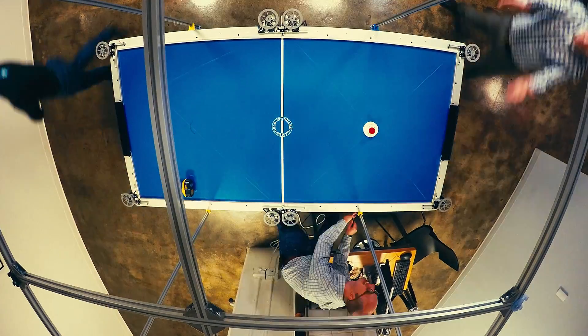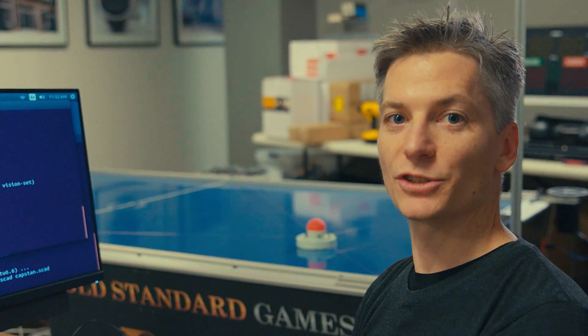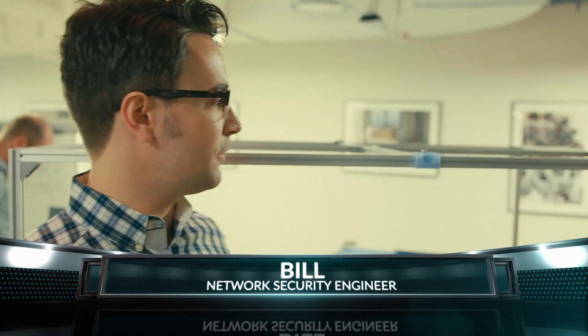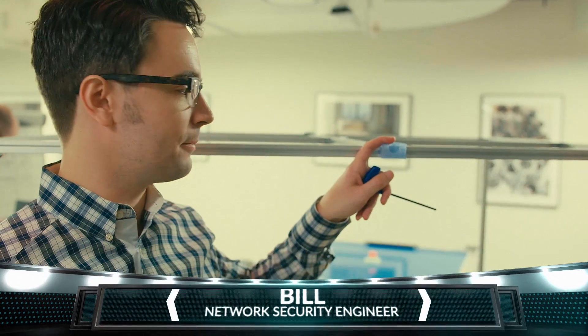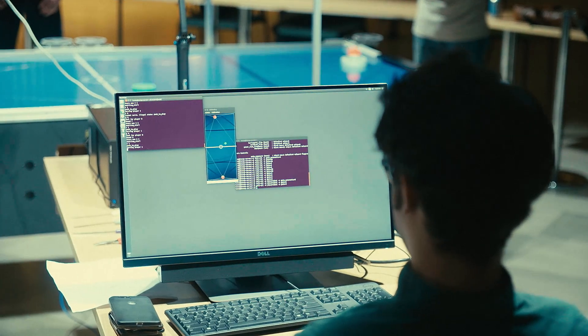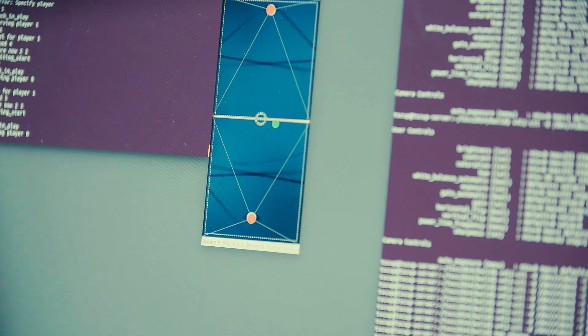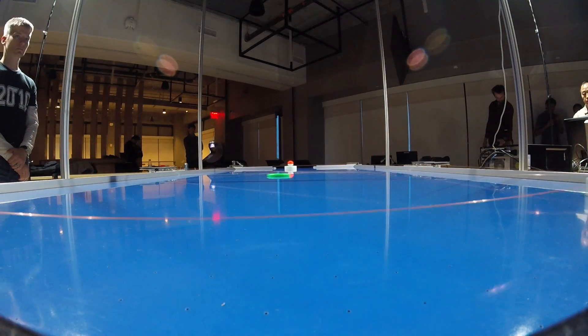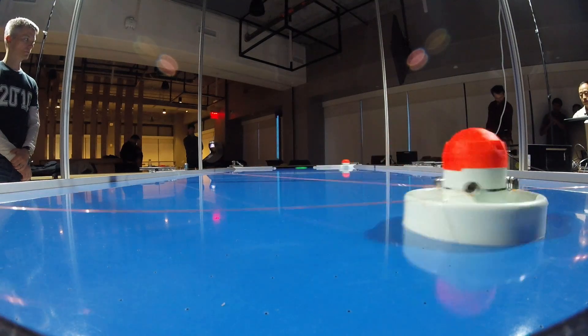We closed the loop with the vision system that was designed by the other team members. It uses two of these PlayStation Eye cameras, each mounted on one of these brackets here. Through these cameras, we get two different pictures of the table. From the full blue table, we can then find the green puck and the red mallet using computer vision.